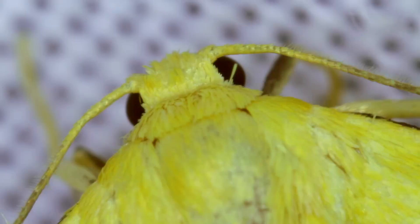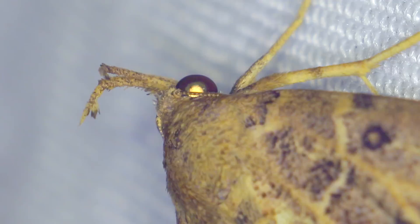Looking closer, we can see that the textures and colors on a moth come from tiny, tiny scales which cover its wings and body.